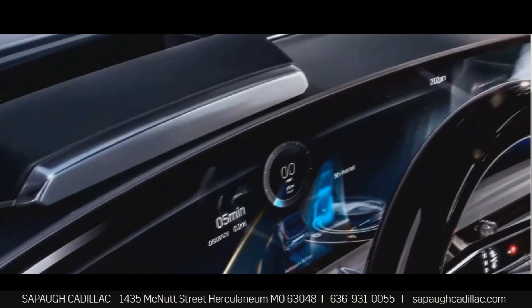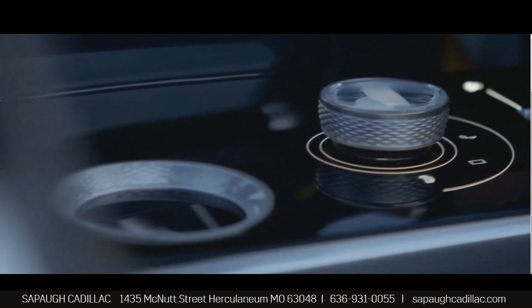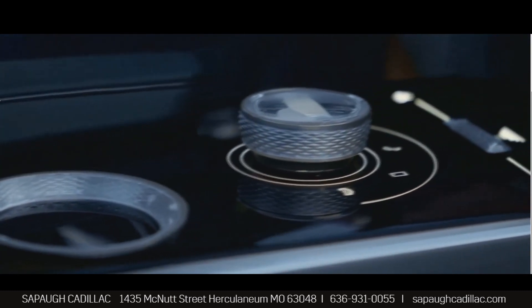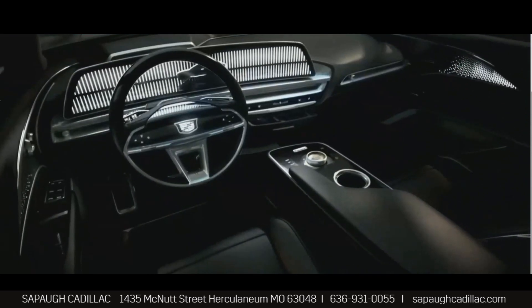It's the texturing within the metal that you find around the curved screen on the IP, and that same texture you'll find on the multifunctional controller. It looks like it's made by a watchmaker or a jeweler — that's the kind of surprises that we wanted to develop for a luxury customer.